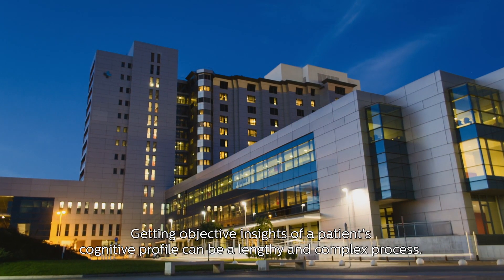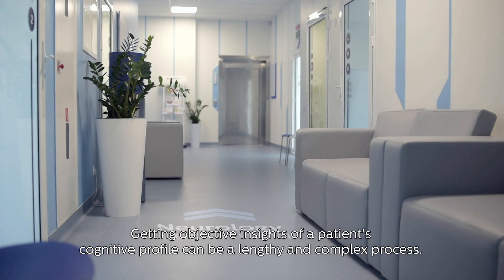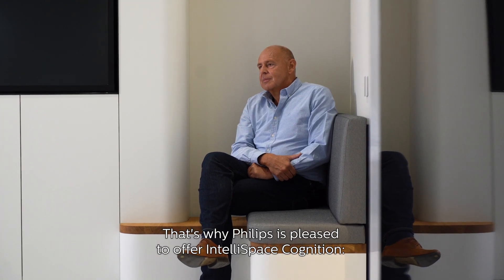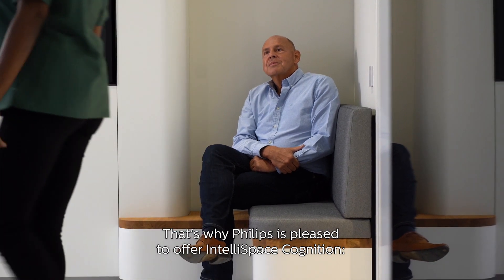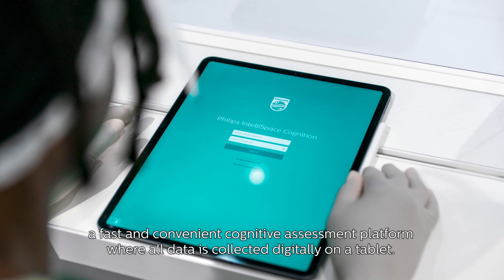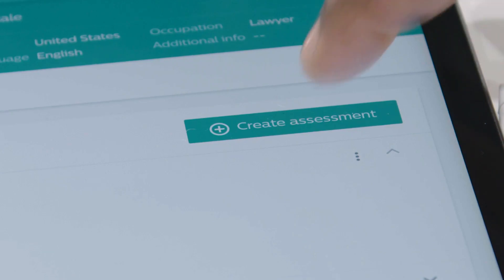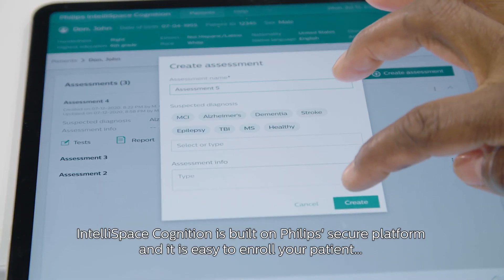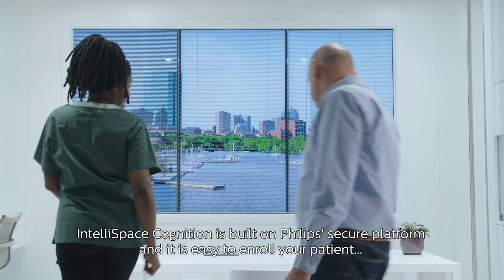Getting objective insights of a patient's cognitive profile can be a lengthy and complex process. That's why Philips is pleased to offer IntelliSpace Cognition, a fast and convenient cognitive assessment platform where all data is collected digitally on a tablet. IntelliSpace Cognition is built on Philips' secure platform and it is easy to enroll your patient.